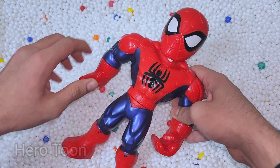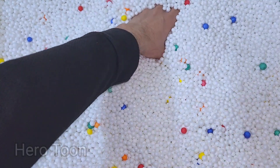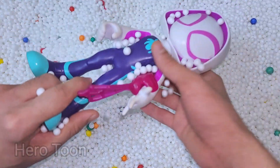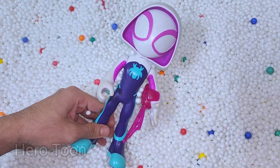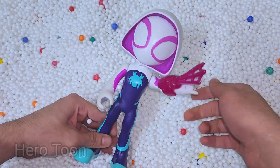Oh wow guys, very nice web shooting and web swinging — very nice. Let's find something inside here. Oh wow guys, look what I find — this is very cute looking hooded cap. This is Gwen Spidey!